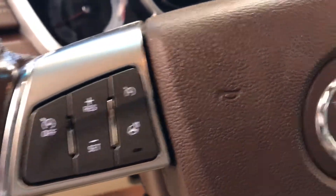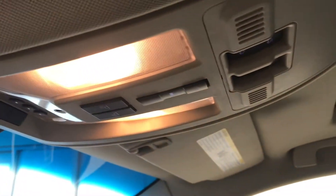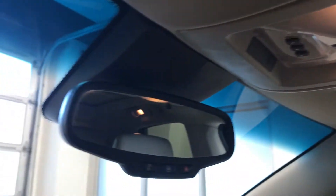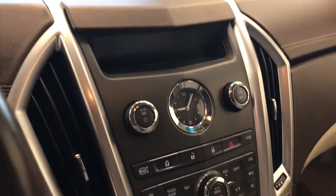Tilt and telescopic steering wheel, cruise control, heated steering wheel, hands free communication and audio controls, sunroof controls, garage door opener on Star 4G LTE with electrochromatic mirror, CD AM FM and satellite radio ready with USB and auxiliary support.